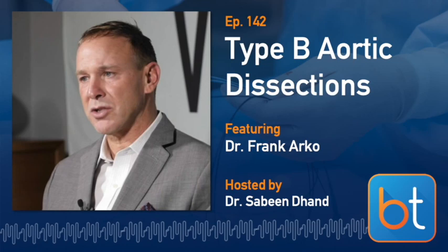This has been a really great overview of type B aortic dissections. There's much more to cover — complex repairs, branched EVAR — which we should do as a follow-up. Thank you so much, Frank. I learned a ton. You're welcome, and thanks for having me.